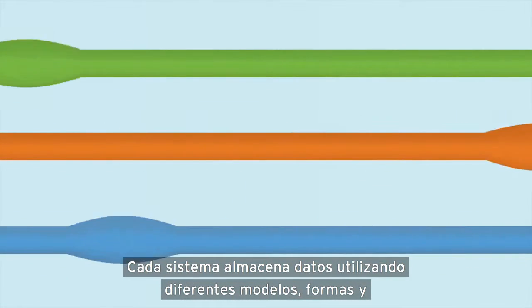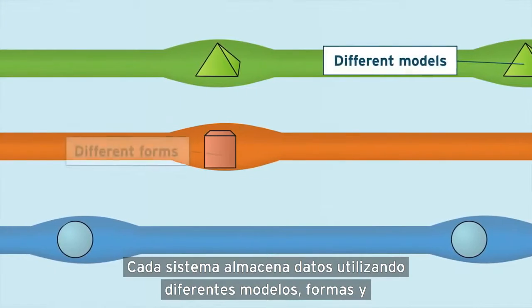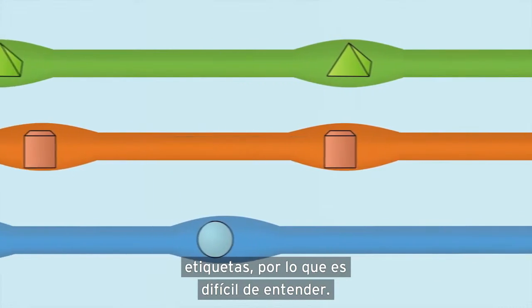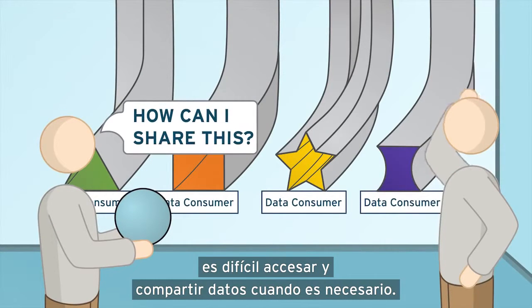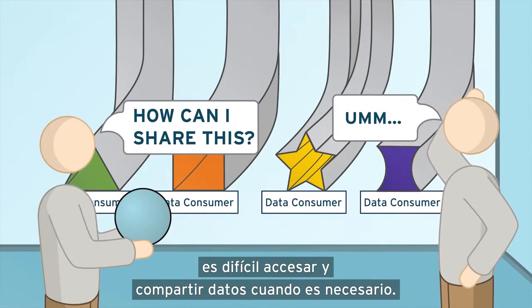Each system stores data using different models, forms, and labels, making it hard to understand. Without a unified connection to these sources, it's difficult to access and share data when needed.